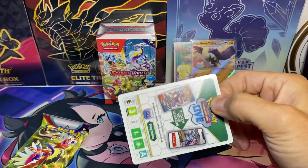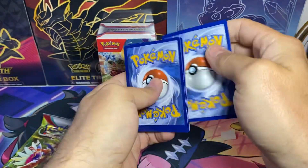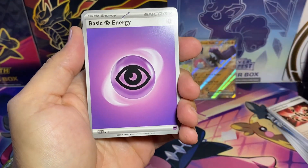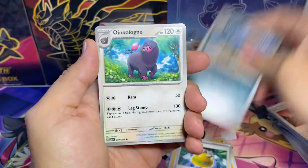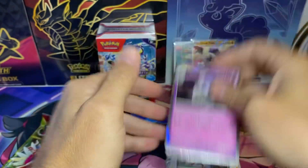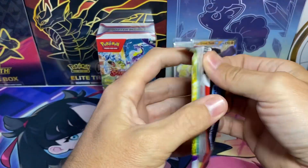Don't forget everybody — I'm doing a giveaway. It will start on Saturday and I'll be giving away something Paldea Evolved related. Make sure you've got your notifications on so you don't miss out on anything.